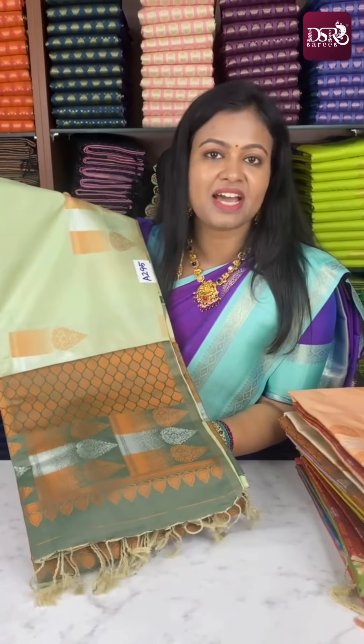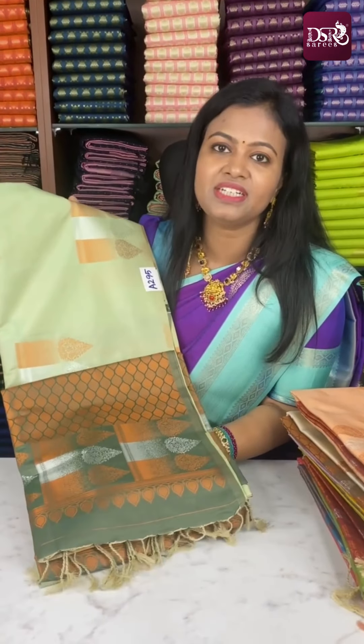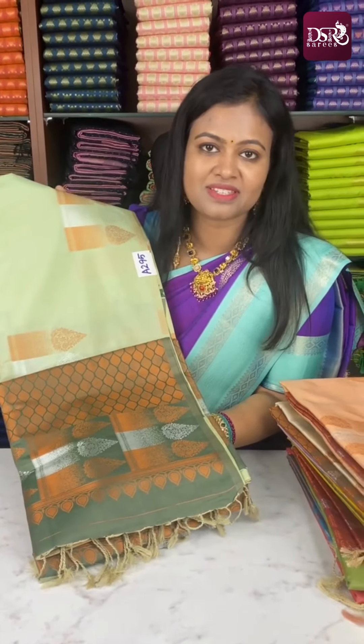Next one: pista green with olive green color — a very, very unique and classic original shade. Don't miss it. Don't miss it. Thank you.